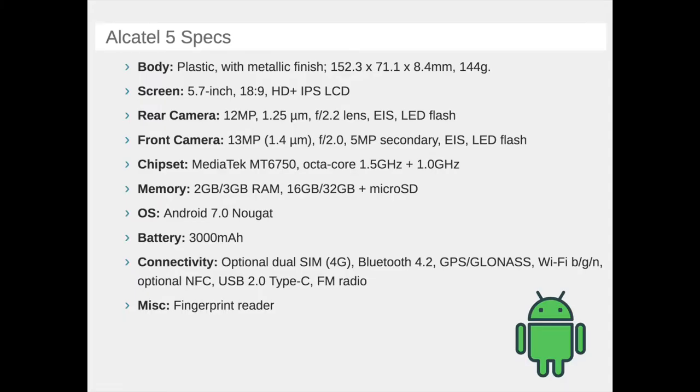The Alcatel 5 features a fingerprint scanner on the back, which can unlock the phone and can also be programmed to launch specific apps when you touch it with your different fingers — for example, index finger for Messenger, pinky for Instagram. There's also the new Facekey software feature on board, which will unlock the phone by scanning for your face. In the trunk, there's a 3000 mAh cell to keep the lights on.